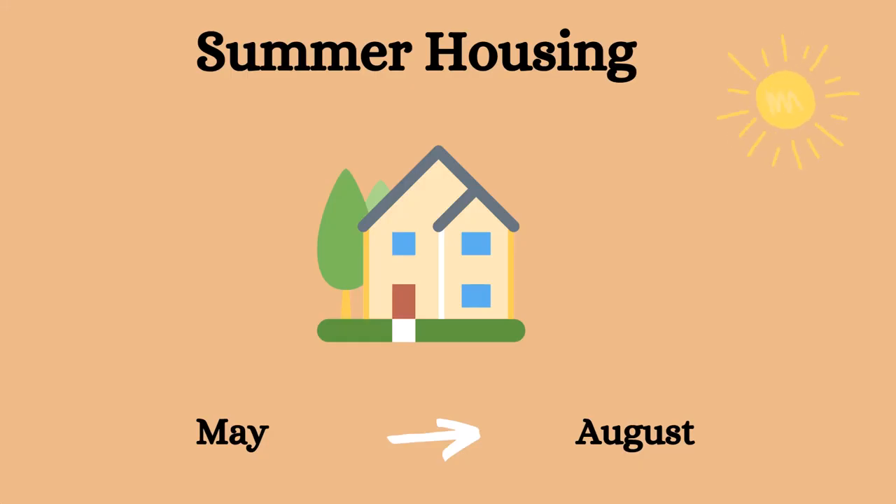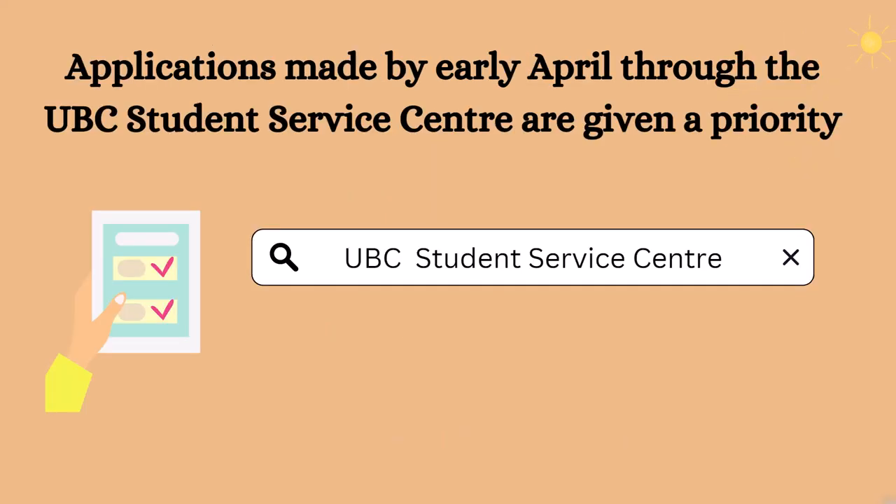Summer residence contracts run from May to August, and are open to UBC students who are staying on campus for the summer and visiting research students. Applications are also made through the UBC SSC, and applications made by early April are given priority.